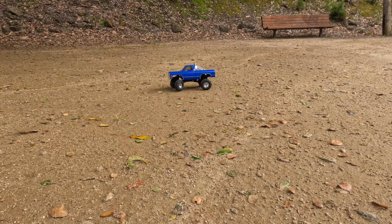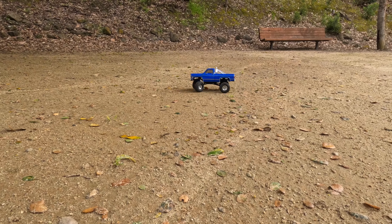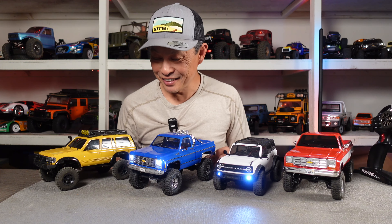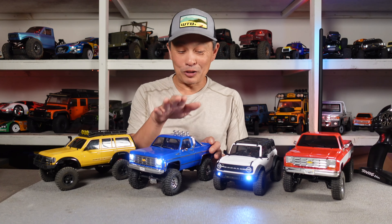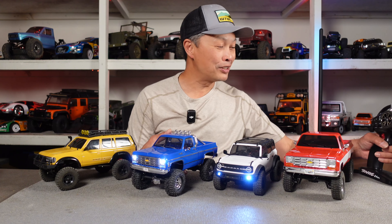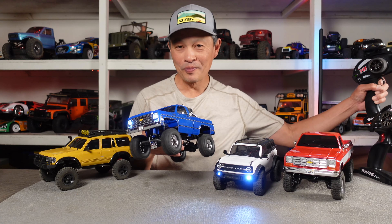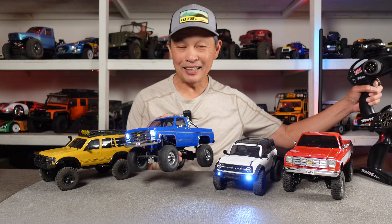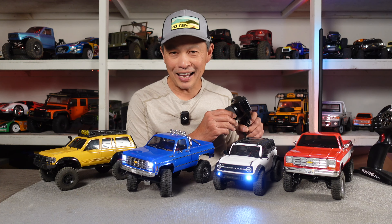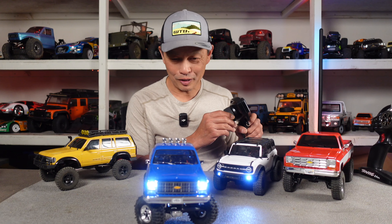Very impressive little machine for $175. Pretty darn interesting. The strength of this vehicle is the smoothness of the drivetrain. It's so smooth you can barely hear it — just a little whine when it's under load. And the steering angle is really just kind of remarkable.